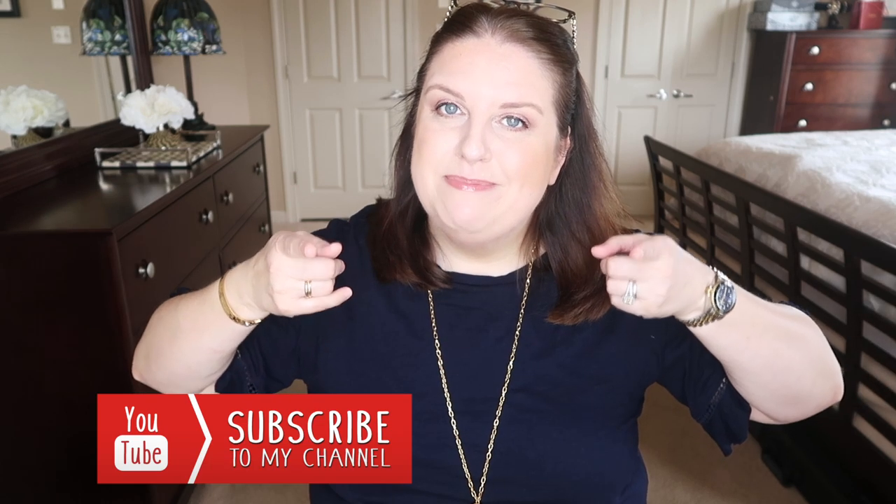Thank you so much for watching! There was a lot of work involved, but I'm really pleased and happy — I no longer get a headache when I walk into my closet. Give it a thumbs up if you liked this video! I'll do a separate video on the remaining section with my cosmetics, backup products, and skincare. Don't forget to subscribe if you're new to my channel — talk to you soon, bye!